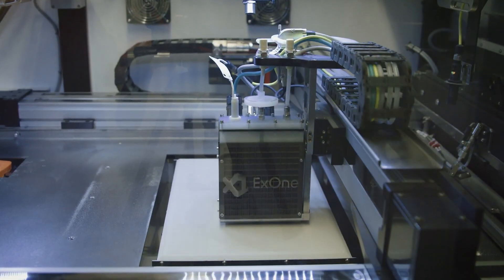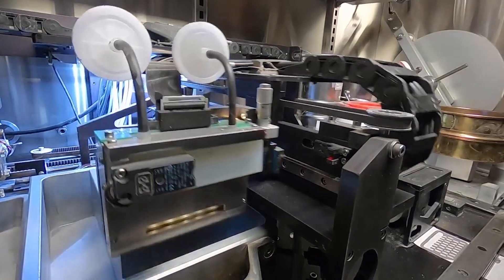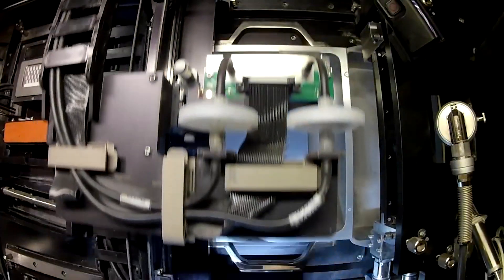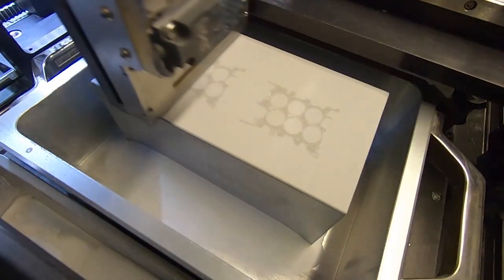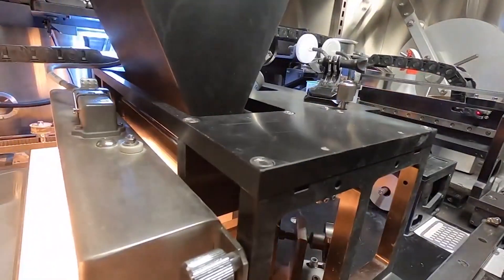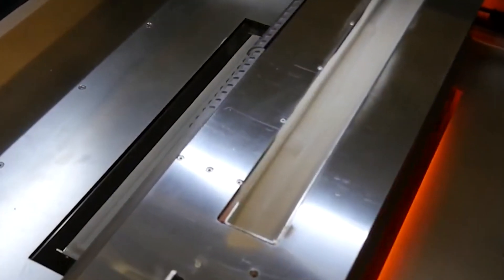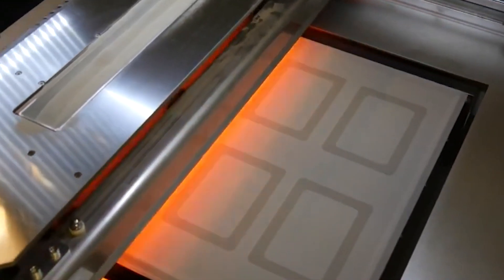Once the build bed has been prepared, it's time for the printing stage to begin. The first step in this stage is the application of the binder. A specialized printing head moves across the build bed, depositing the binder onto the powdered material. The binder acts as a bonding agent that fuses the powdered materials together. With the binder applied, the layer-by-layer build process begins. The build bed moves down by a precise amount and a new layer of powder is spread across the previously printed layer. The printing head then applies the binder to bond the new layer to the previous one. This layering process continues until the entire object is formed, with each layer binding to the previous one, gradually creating a solid 3D printed object.